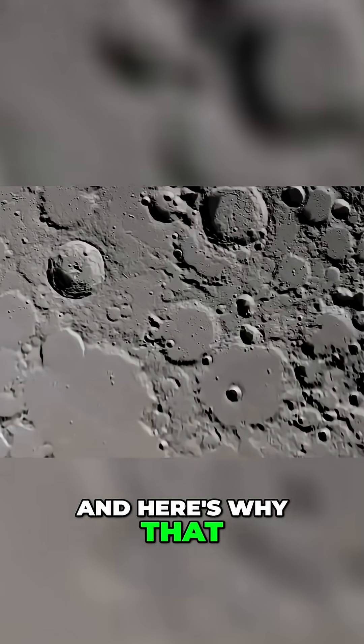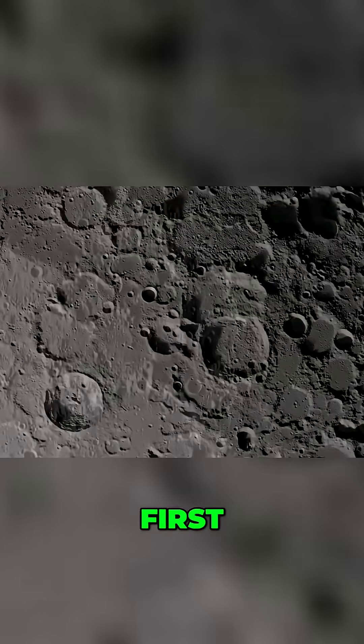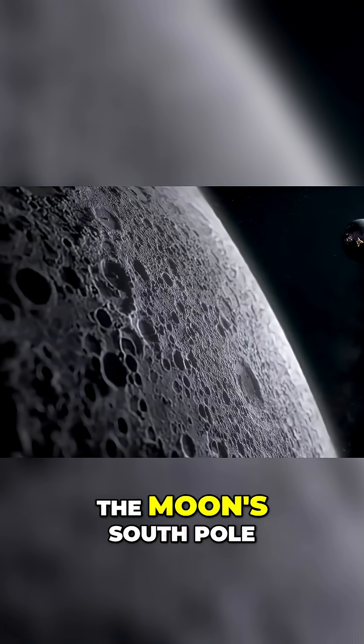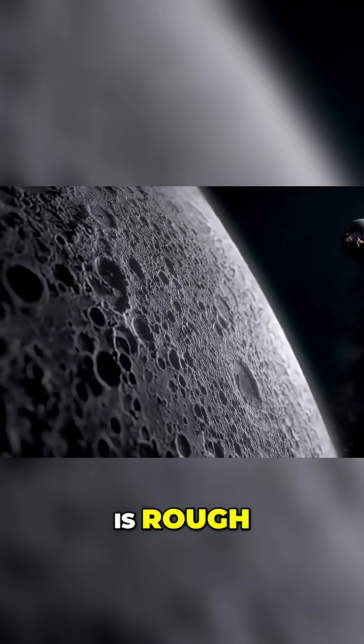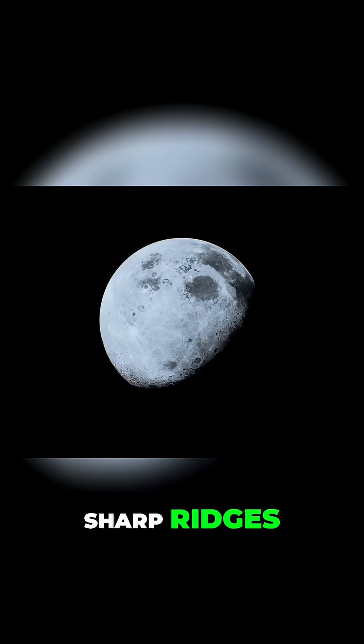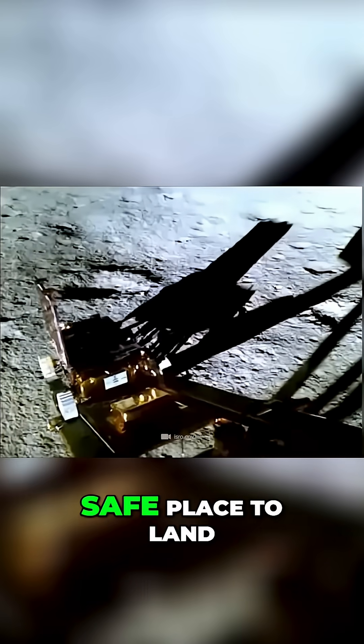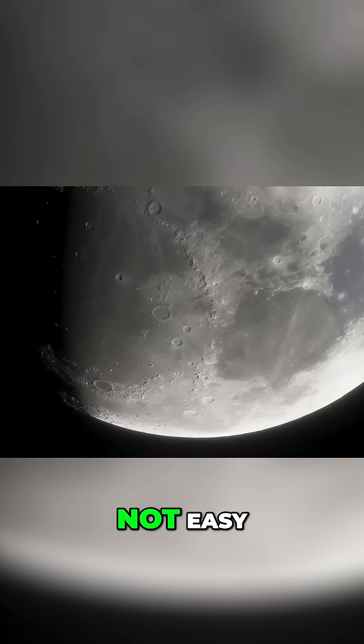And here's why that landing was anything but easy. First, the terrain. The moon's south pole is rough — we're talking steep slopes, deep craters, sharp ridges, basically a lunar obstacle course. Finding a flat, safe place to land? Not easy.